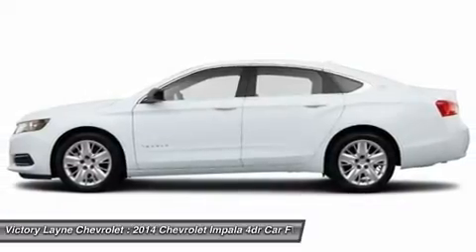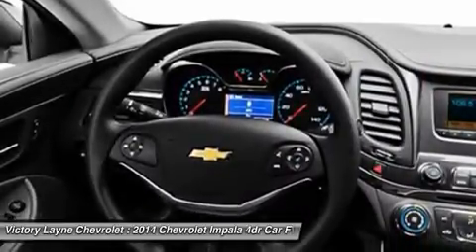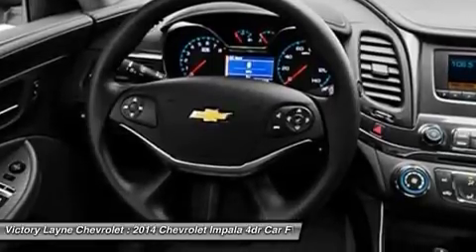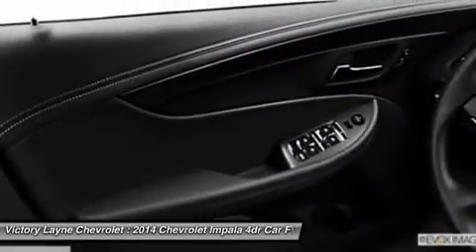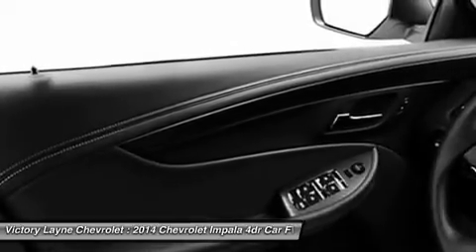The Impala interior has been transformed into a carefully crafted, exquisitely detailed environment with the driver's comfort and peace of mind its focus. A dramatic and innovative reinterpretation of the classic Chevrolet dual cockpit instrument panel flows seamlessly around the driver, while visual accents such as available soft-ice blue ambient lighting ignite the senses.